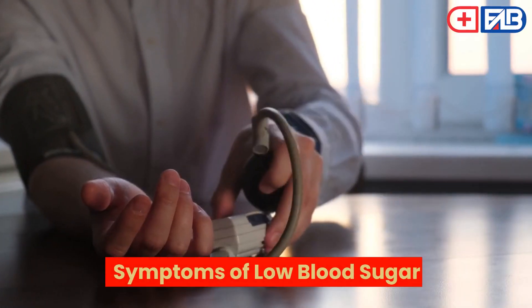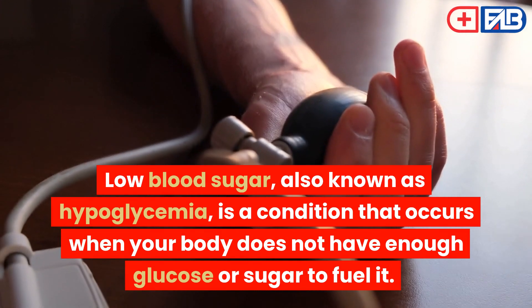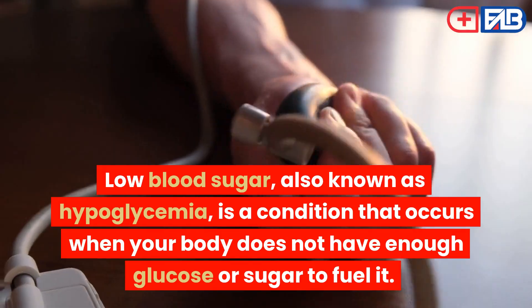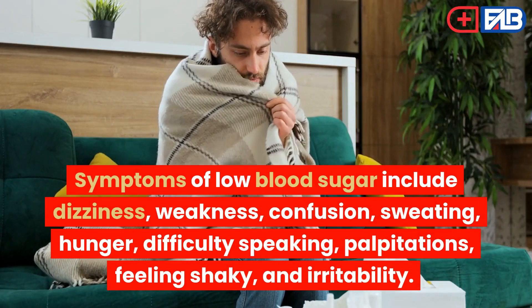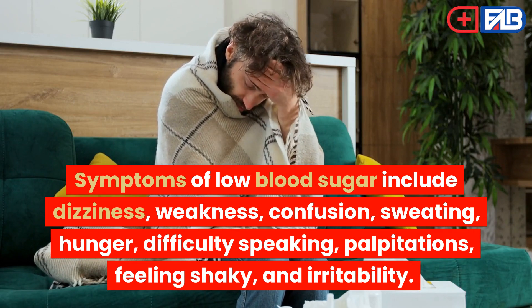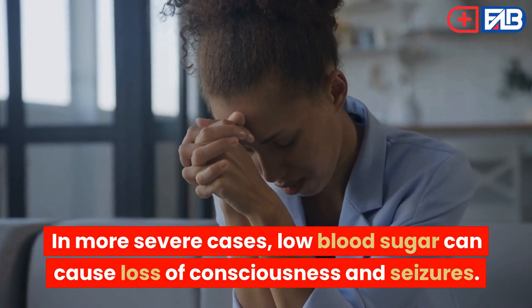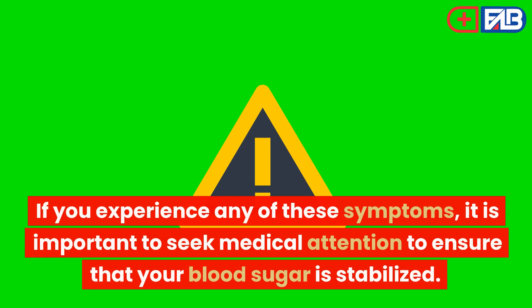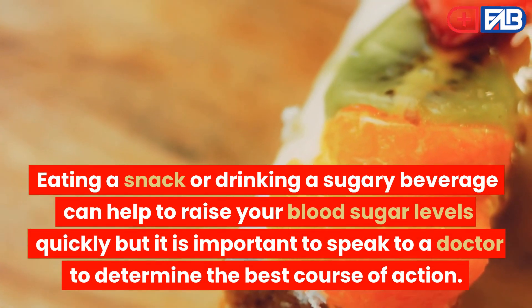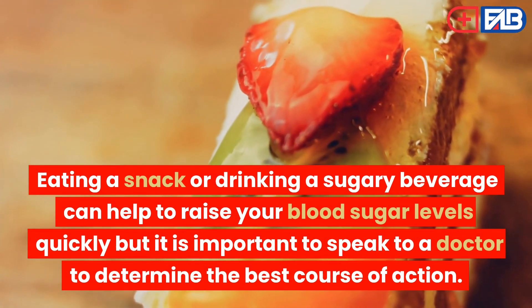Symptoms of low blood sugar. Low blood sugar, also known as hypoglycemia, is a condition that occurs when your body does not have enough glucose or sugar to fuel it. Symptoms of low blood sugar include dizziness, weakness, confusion, sweating, hunger, difficulty speaking, palpitations, feeling shaky, and irritability. In more severe cases, low blood sugar can cause loss of consciousness and seizures. If you experience any of these symptoms, it is important to seek medical attention to ensure that your blood sugar is stabilized. Eating a snack or drinking a sugary beverage can help to raise your blood sugar levels quickly, but it is important to speak to a doctor to determine the best course of action.